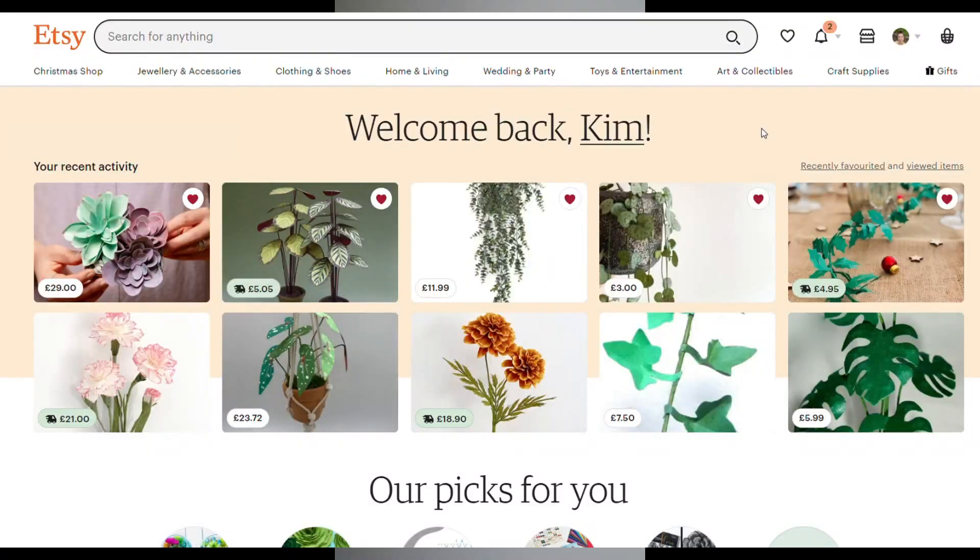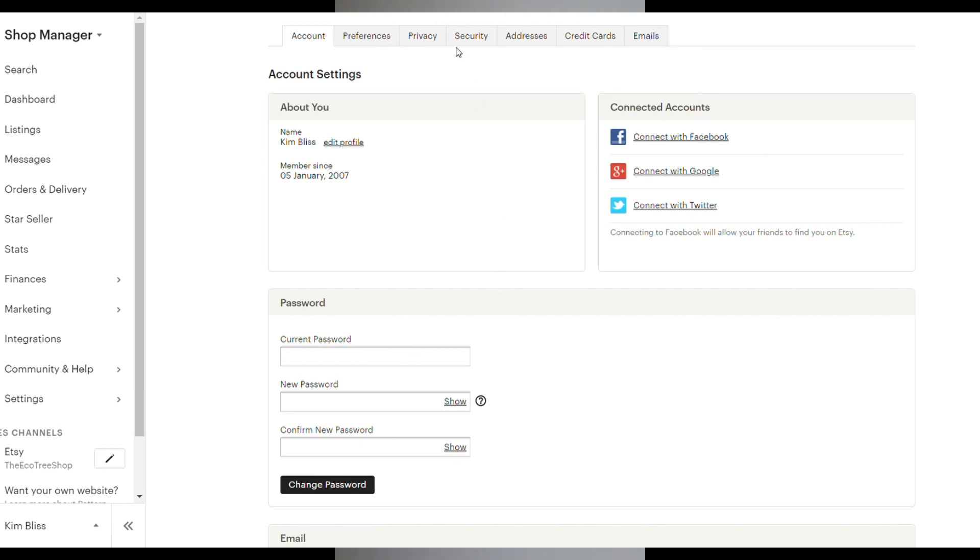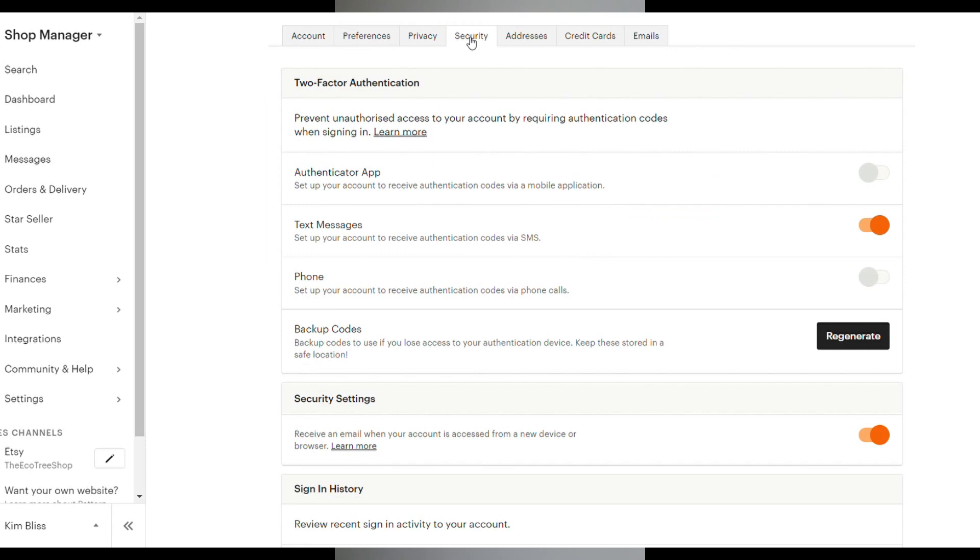Come with me, okay. So you're on the homepage — you can see that I've been looking for a lot of paper plants lately. From here you go up to your account, click, and go down to account settings. This will take you to your account settings page and from here you go to security, and here it is. It's as simple as that.